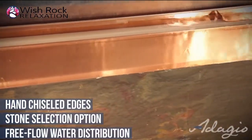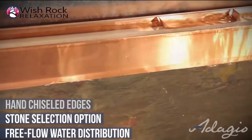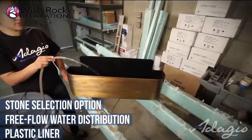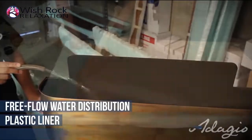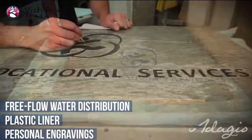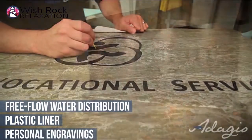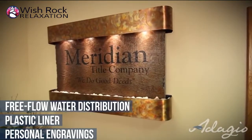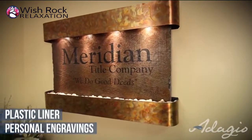Our unique water distribution system will not clog, causing uneven water flow, and in the water reservoir our welded plastic liner is double tested to ensure against leaking. Personalize your water feature with an engraving or company logo. It is also ideal for a business setting as it reduces the stress of all who encounter it, as well as promoting the company's logo and personality.